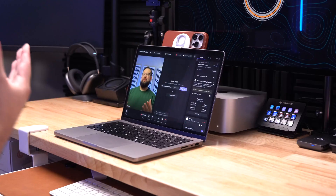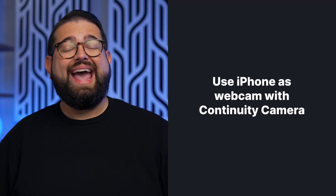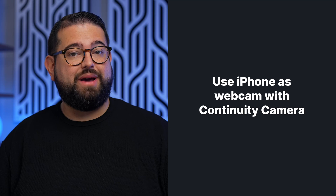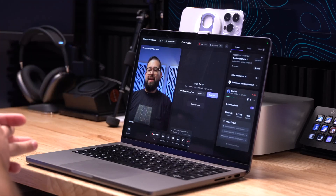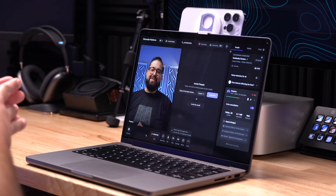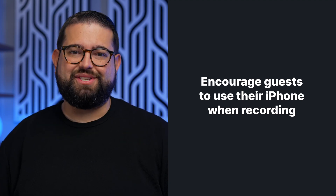The brand new Continuity Camera feature for iPhone and Mac is a huge deal, especially for video content creators and podcasters. Now everyone can use their iPhone as their webcam, and you're going to get high-quality video — much better than built-in webcams — without any third-party applications or even cables needed. And if you use something like Riverside to record your online content, you can get that high-quality video recorded locally from everyone on the call, so you can encourage your remote guests to use their iPhone for great quality right inside Riverside.